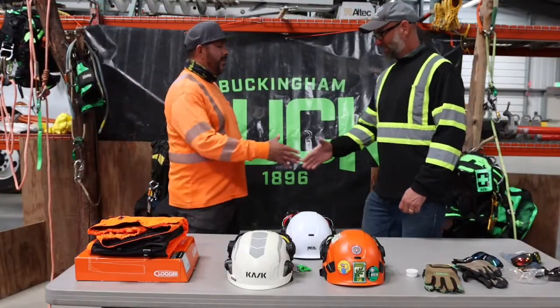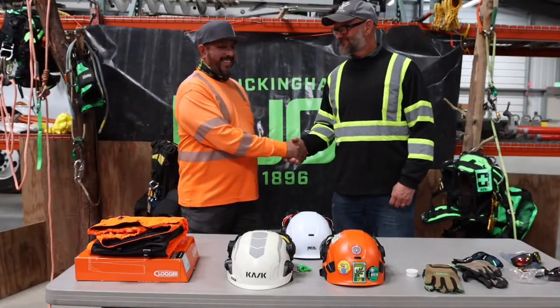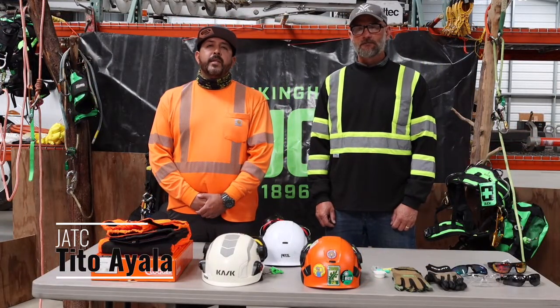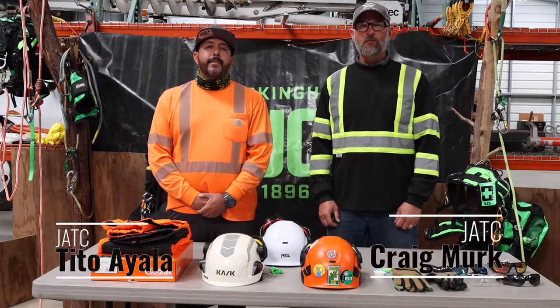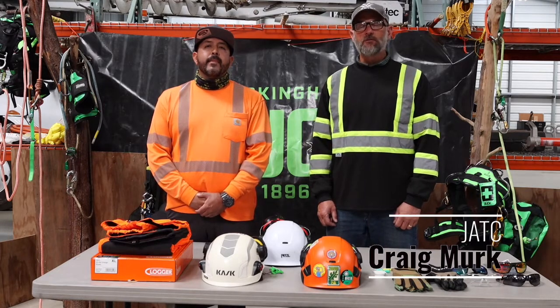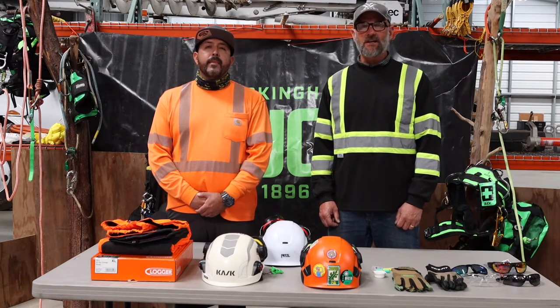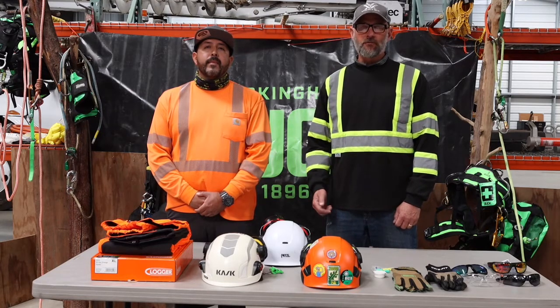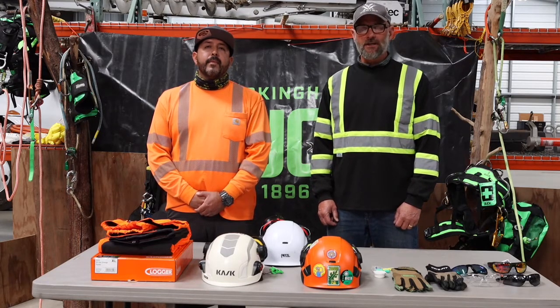My name is Heriberto Ayala Jr., everybody knows me as Tino, and my name is Craig Merck. We're talking to you today from the California-Nevada JATC Training Facility. In this series of videos, we're going to talk about some basic personal protective equipment and how to do inspections of your equipment in the field every day.